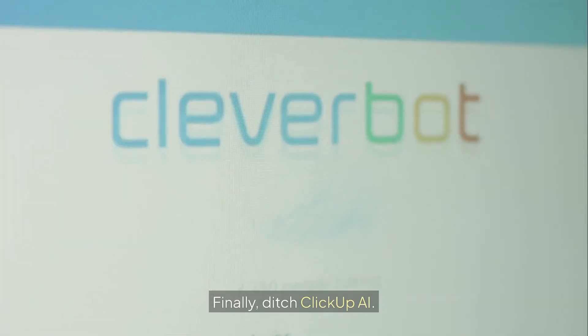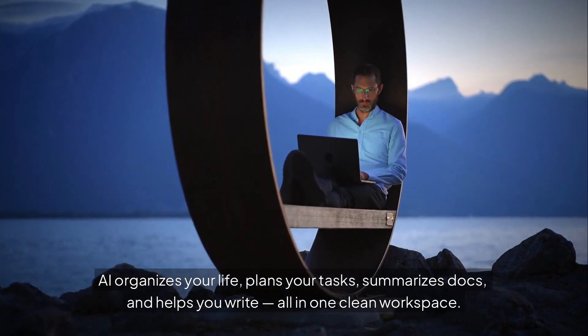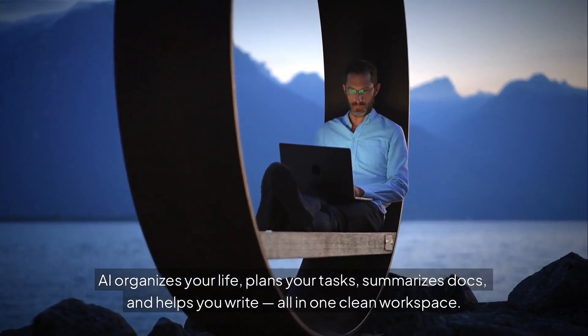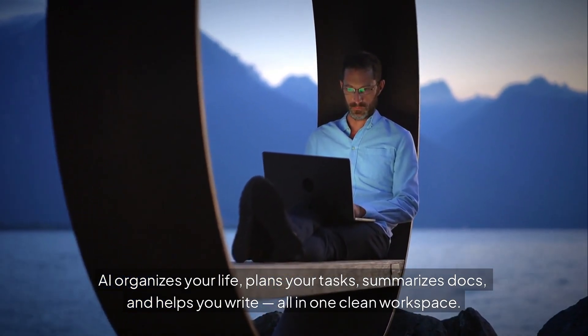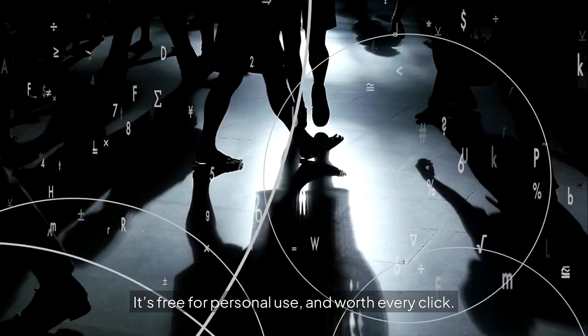Finally, ditch ClickUp AI. Notion AI organizes your life, plans your tasks, summarizes docs, and helps you write — all in one clean workspace. It's free for personal use, and worth every click.